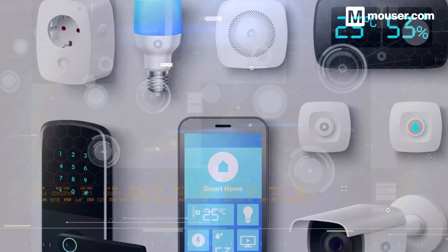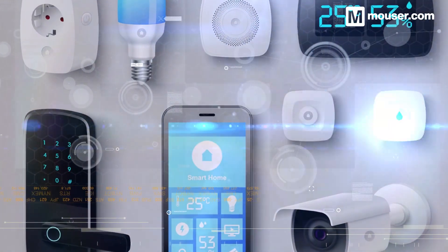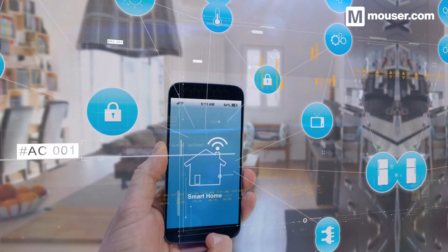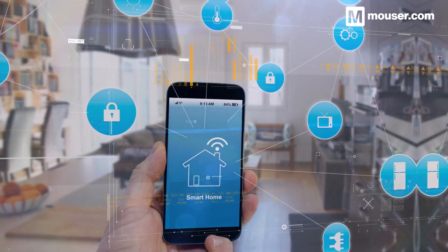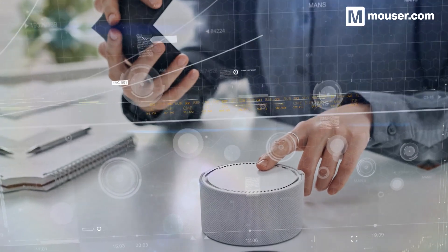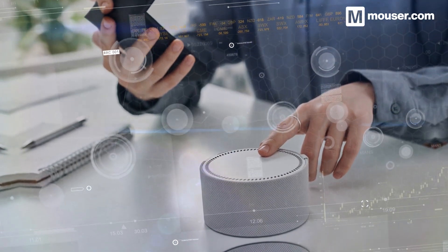MATA has revolutionised how we approach smart homes, and hardware manufacturers are making MATA support a top priority. These four products, among many others provided by Mauser, will help you create future-proof, MATA-ready hardware. More information is available in the video description, and don't forget to subscribe for all future Featured Application Spotlights.